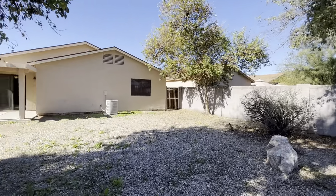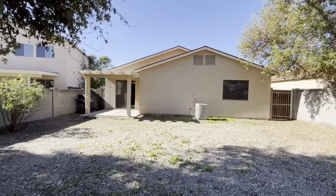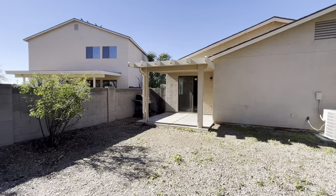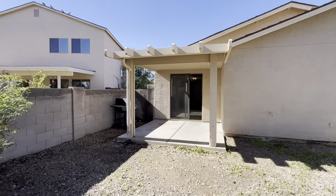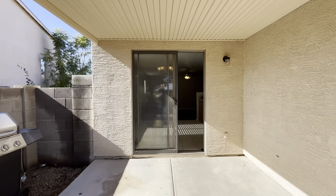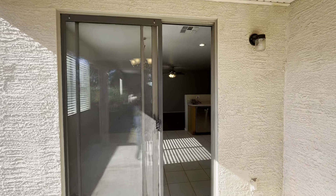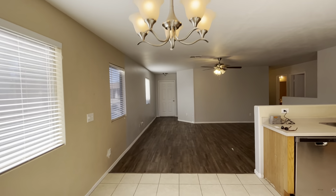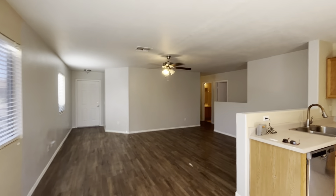If you enjoy this type of content, hit that subscribe button, and if you get value out of today's video, give us a thumbs up. Santan Valley is rapidly growing. The big knock on it a few years ago was there wasn't great access, but that has been improved greatly with some of the new highways they've put in recently.